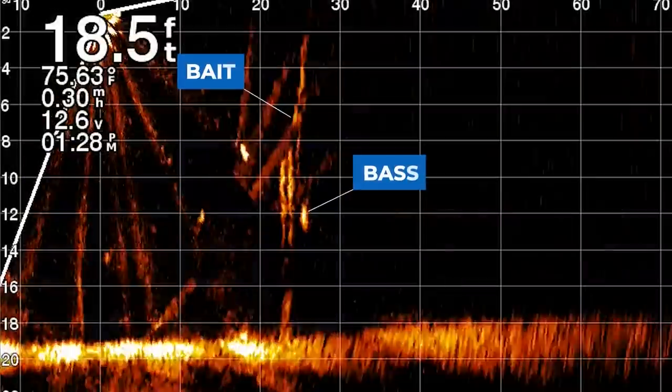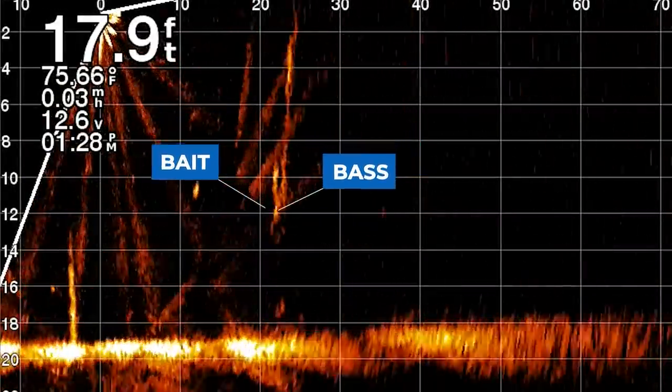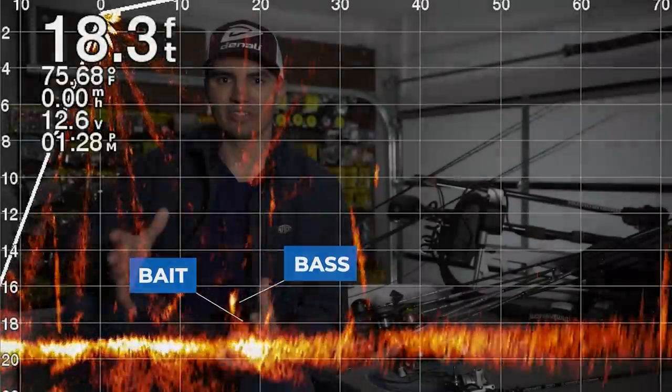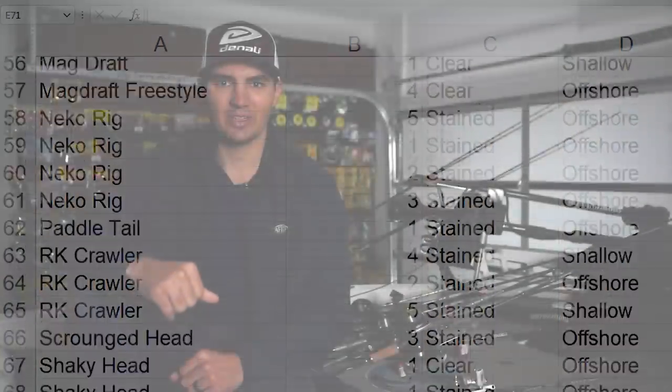I got LiveScope on my boat about two years ago and I want to see if that's changed the effectiveness of different baits that I throw, the different water clarities I fish, and a lot of other factors. To do this I went through all of my YouTube videos over the past two years and collected data on every fish catch that appeared in one of those videos — the baits I was throwing, the style of fishing, the water clarity, and other factors.